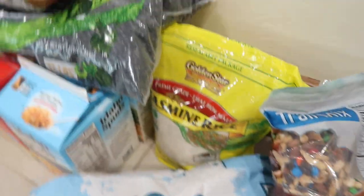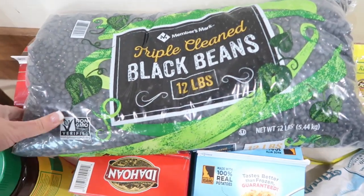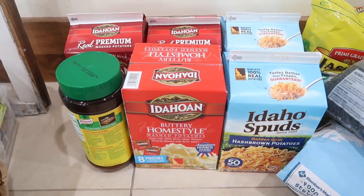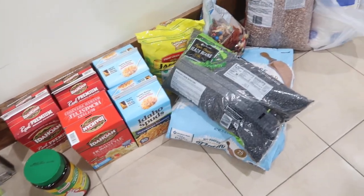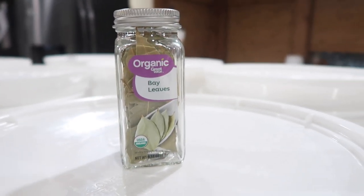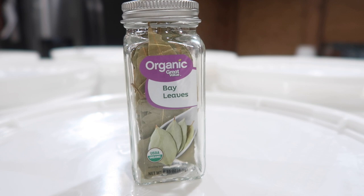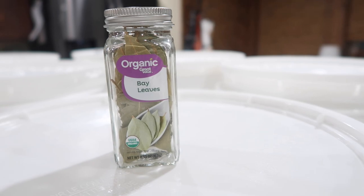In the buckets, we're going to put bay leaves in because apparently bugs do not like bay leaves — it keeps them away. We're going to add bay leaves at the bottom of the buckets and maybe in between layers. These Mylar bags are huge — here's my hand for scale.